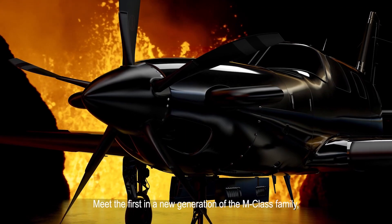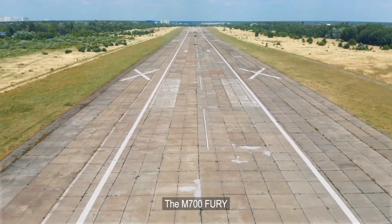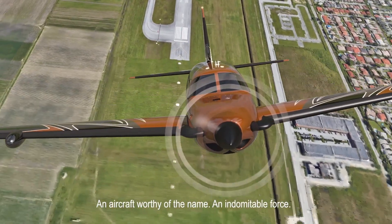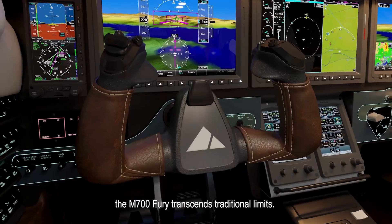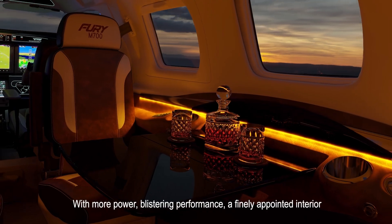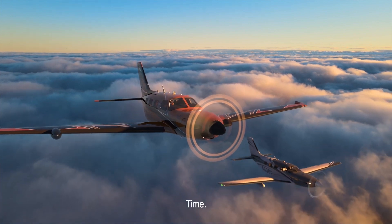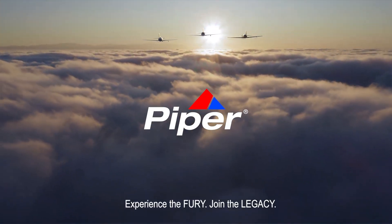Meet the first of a new generation of the M-Class family: the M700 Fury. An aircraft worthy of the name and an indomitable force. The M700 Fury transcends traditional limits with more power, blistering performance, a finely appointed interior, and the luxury of what matters most — time. Experience the Fury. Join the Legacy.